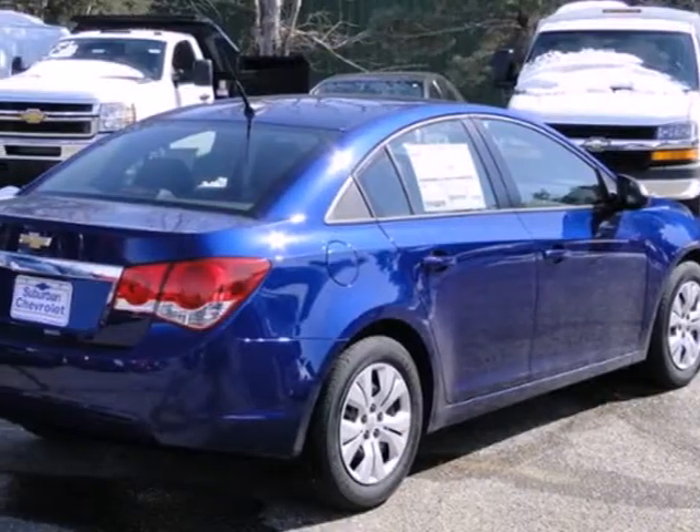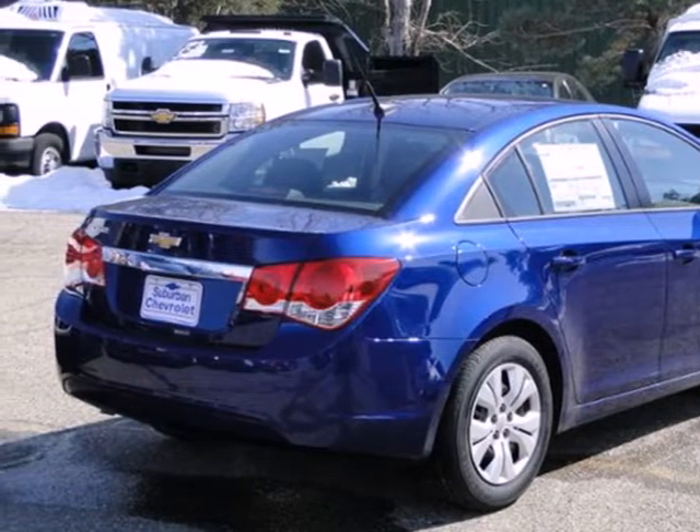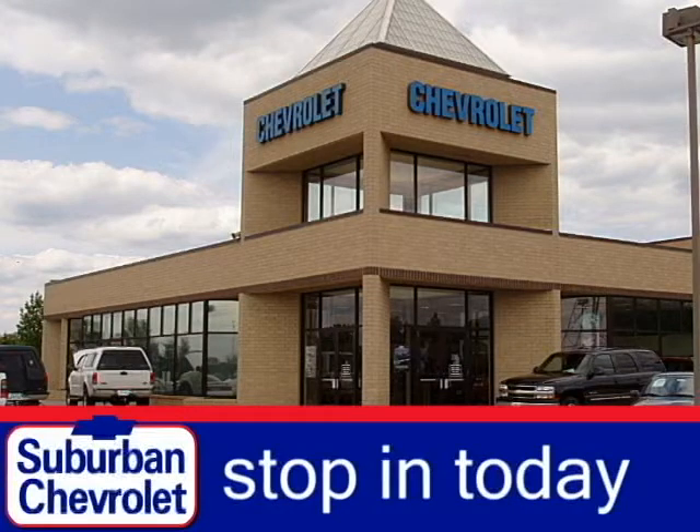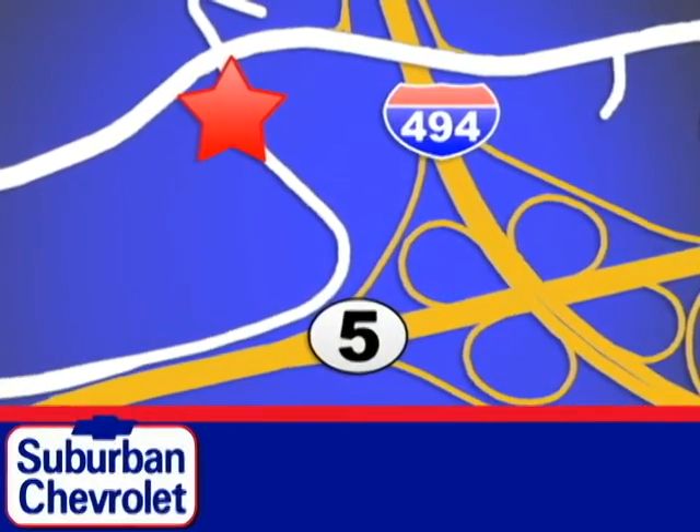It's time for a more fuel efficient experience. Come see this Cruze today. Stop in today for a no obligation test drive and shop over 16 acres of inventory. We are conveniently located in Eden Prairie at Highway 494 and Highway 5.